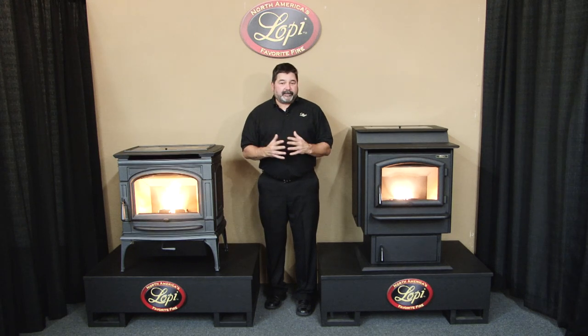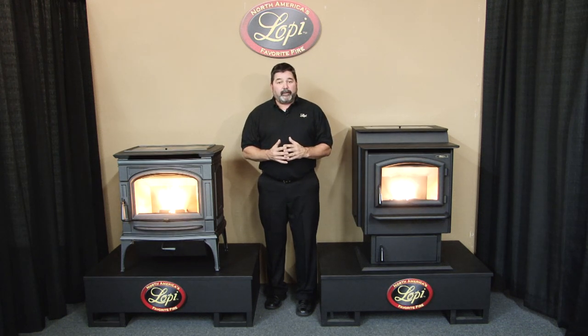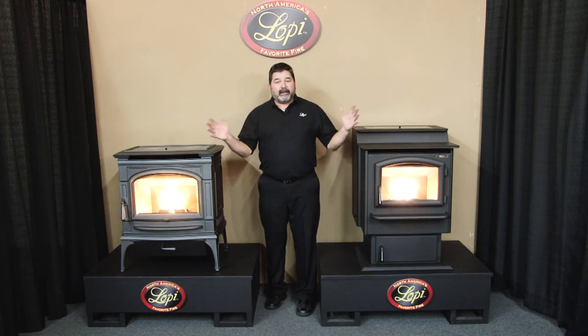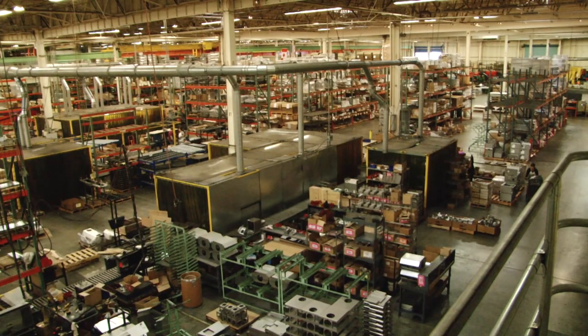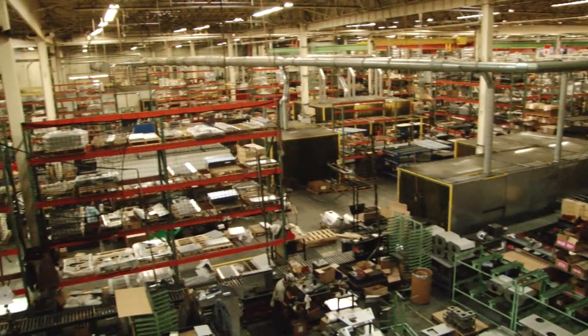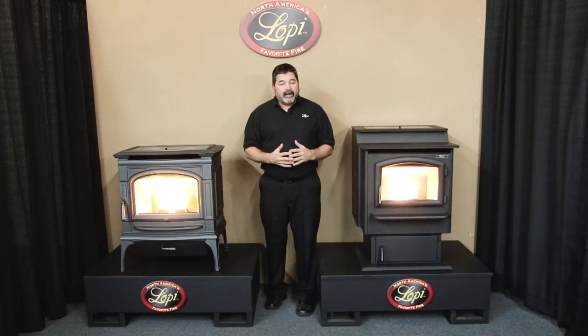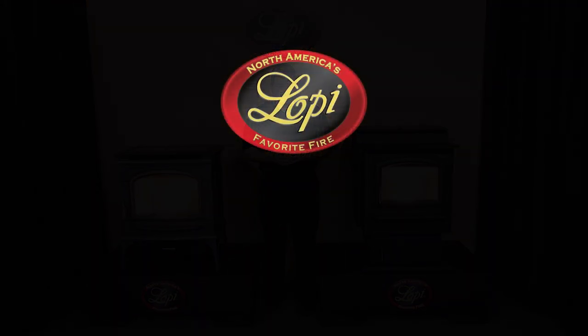Thank you very much for spending some time with me. I'm Quinn Wilkes here at Travis Industries, one of the sales managers. I really appreciate you purchasing one of these Lopi stoves. If you want to learn more about Lopi products, go to www.lopistoves.com, where you'll find a whole family of different home heating appliances, stoves, and inserts. If you're ever in the Seattle area, come north about 30 miles to Mukilteo and visit our factory — we have regularly scheduled tours. Now I'm handing it over to Scott Abley, who heads up our technical department, to go through the technical aspects of operating the control board and maintaining your pellet stove.